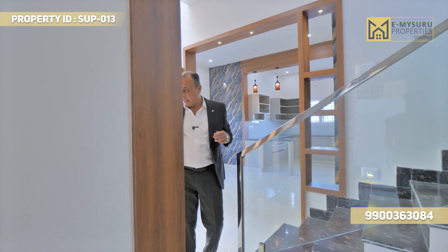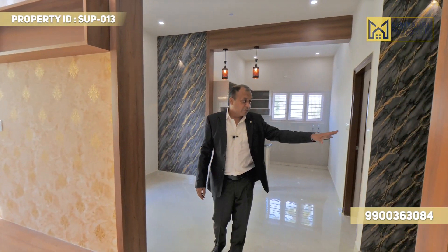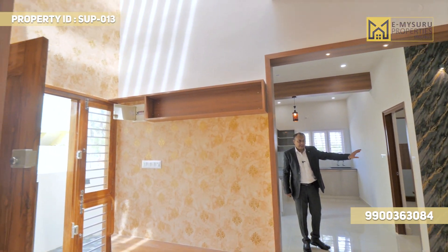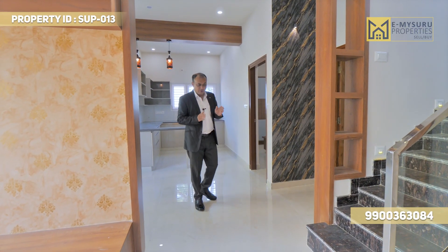You have seen the hall, entrance space, kitchen area, dining area, Pooja room — a very beautiful Pooja room. You can see the south facing side of the ground floor. There are courts plus storage space and wardrobes.